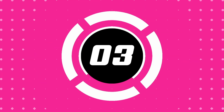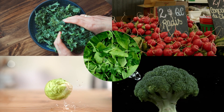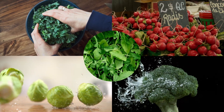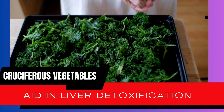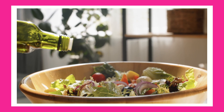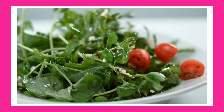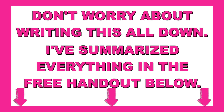Number three: cruciferous vegetables. Vegetables like kale, broccoli, Brussels sprouts, radishes, and arugula are rich in sulforaphane, a compound with potent anti-inflammatory and liver-supportive properties. Including these in your lunch and dinner can aid in liver detoxification and improve insulin sensitivity. Don't worry about writing this all down — I've summarized everything in the free handout below.